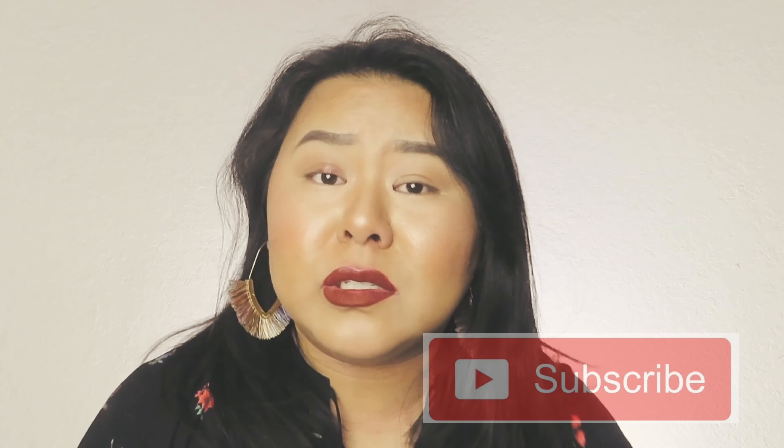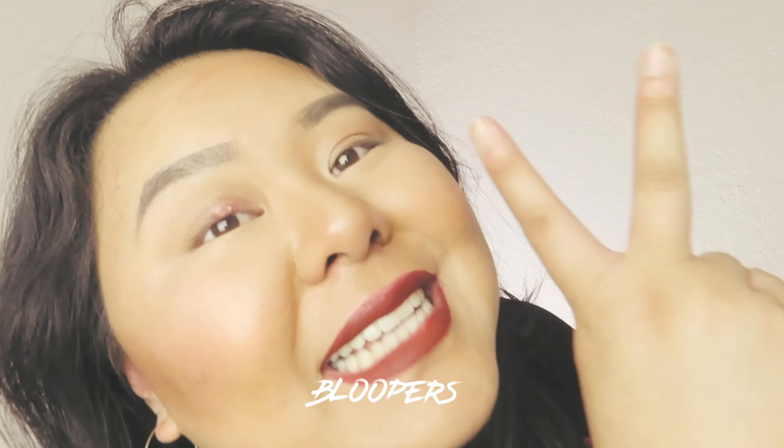I really hope you guys love all these products. I will leave everything down in the description box below — where to get them and how much they cost. If you liked this video, please hit the like button, subscribe, and click the bell for all notifications on my newest videos. Hope to see you guys next time!